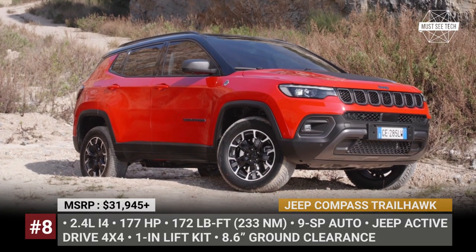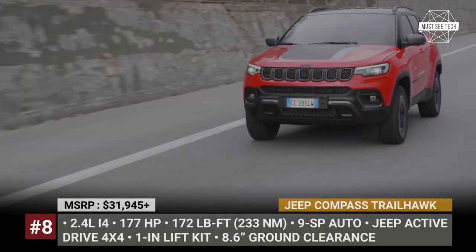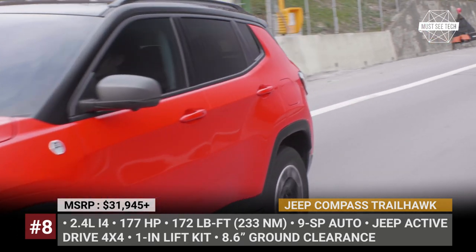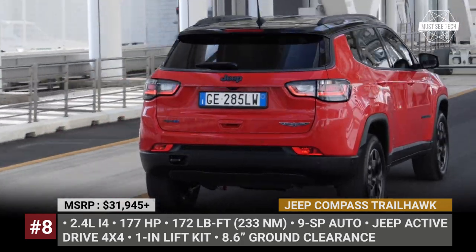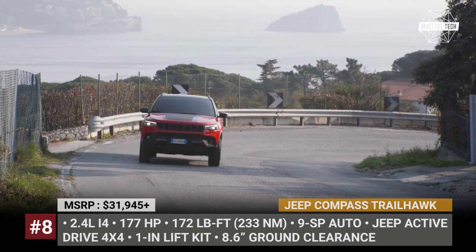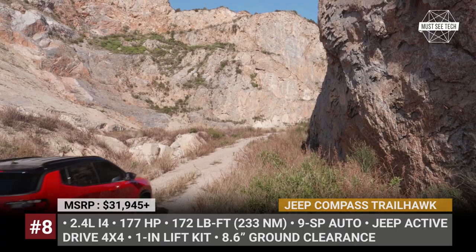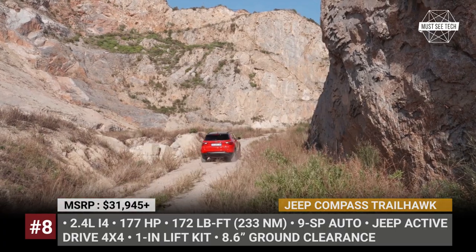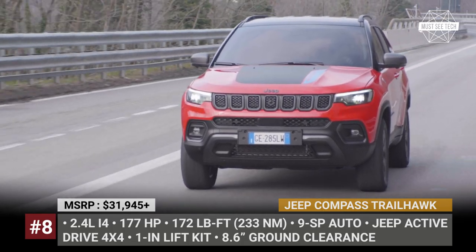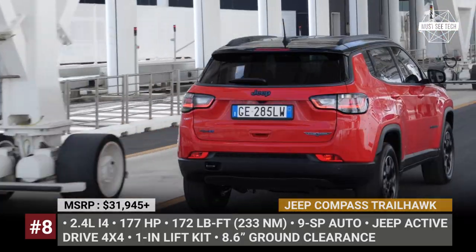Jeep Compass Trailhawk. The most capable Compass of 2022 arrives with a more advanced all-wheel drive system, fortifying its reputation as a compact SUV with real off-road ability. A factory-installed 1-inch lift kit increases the ground clearance to 8.6 inches. There are steel skid plates, a low crawler gear ratio, and a new rock crawl mode. Aesthetically, the Trailhawk is distinguished by a revised 7-slot grille up front and slimmer LED headlights.